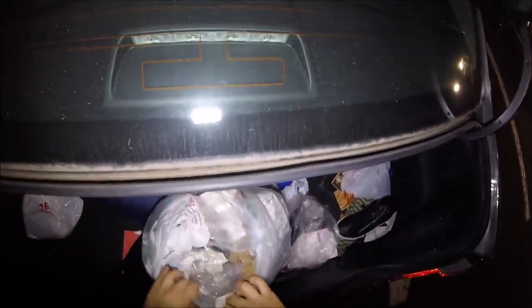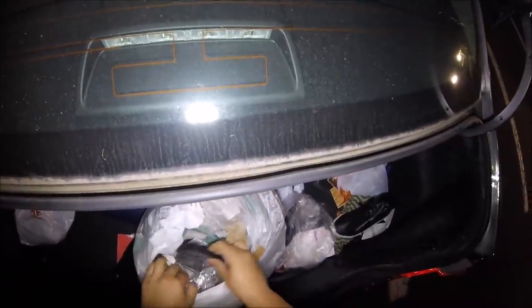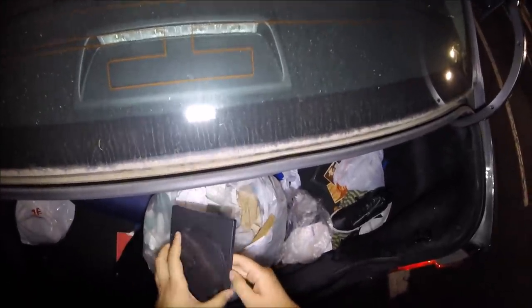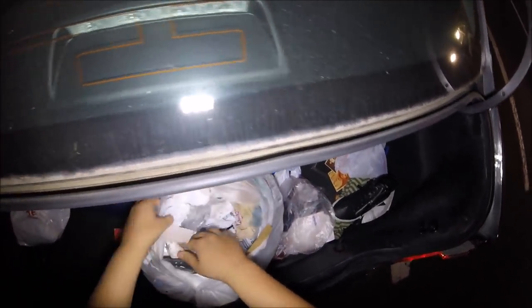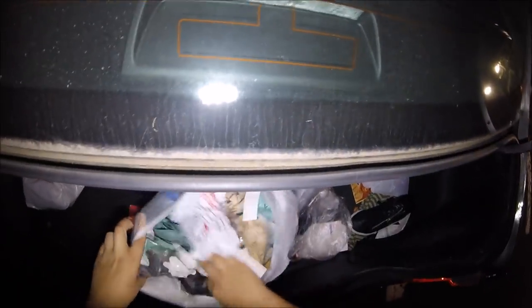It doesn't feel that heavy, but the last time I said that, it ended up being a loose disc. And here's a blank case already. No game — just a dummy case. A bunch of price labels and real trash.